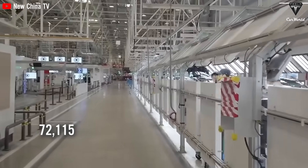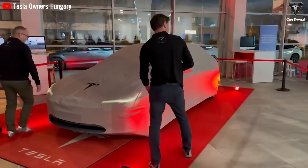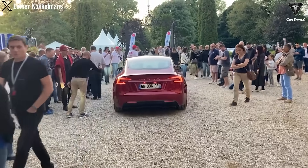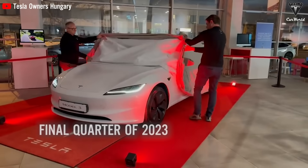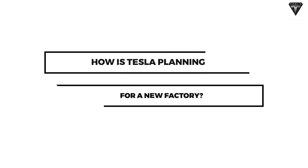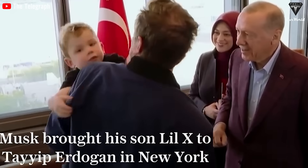Tesla sold 74,073 Chinese-made EVs in September and 72,115 units in October. Despite a slight decrease in sales volume, Tesla has initiated the release of the Model 3 Highland in the Asian and European markets, promising a surge in market performance in the final quarter of 2023.